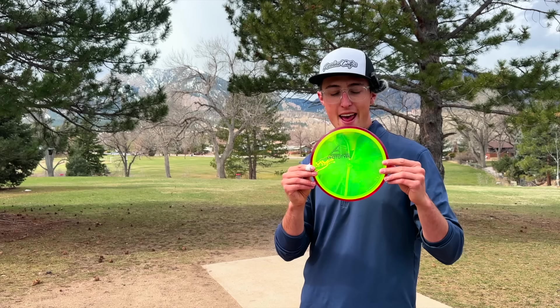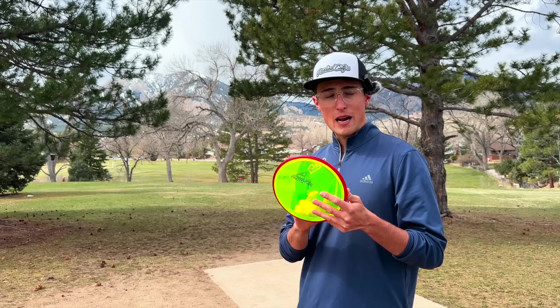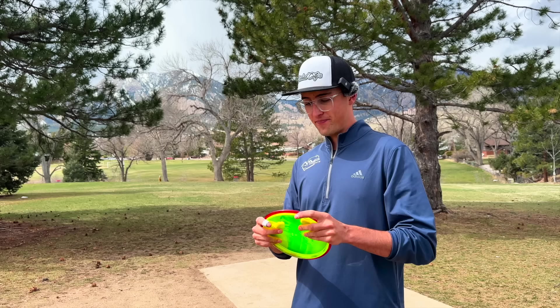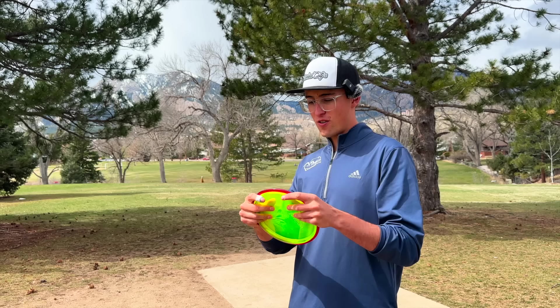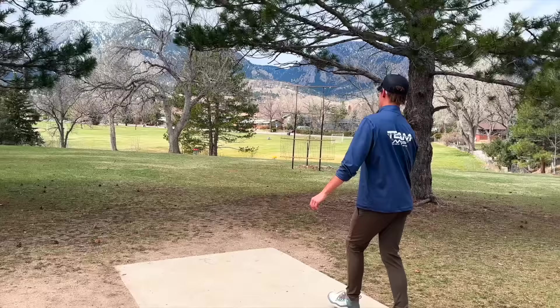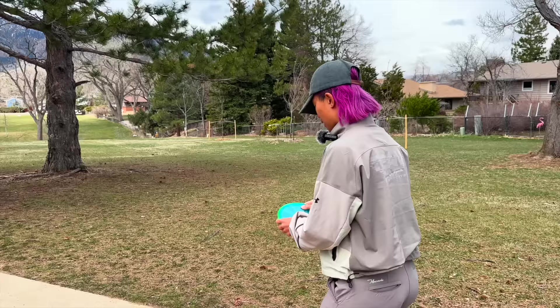Hole number seven, we have the Prism Proton Hex. These feel really nice. They're going to be in slightly lighter weight plastic — mine is 168 grams, Rattana's is 169 grams. If you like slightly lighter weights, these are for you. The feel is basically perfect, very slight dome, and I imagine it will fly very true to what a Hex is meant to be.